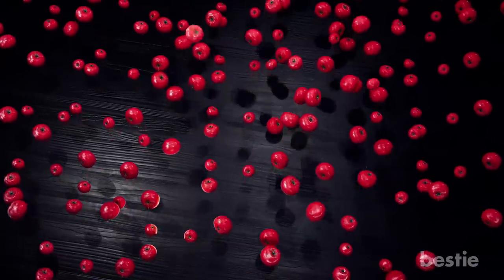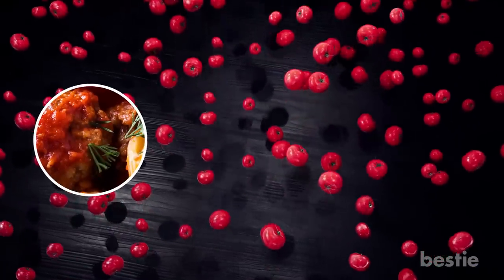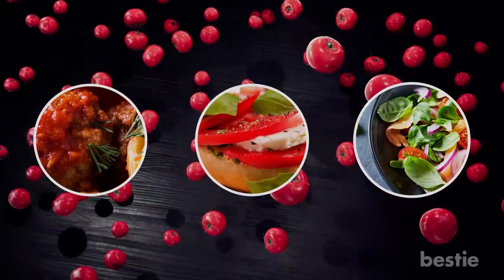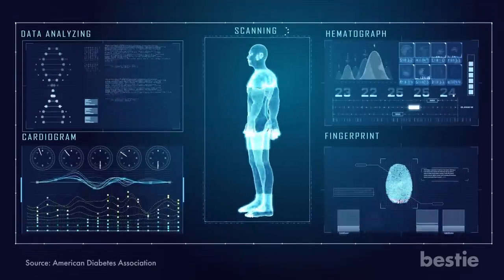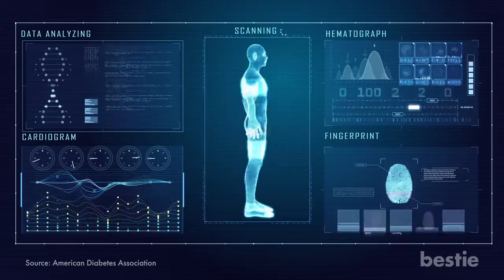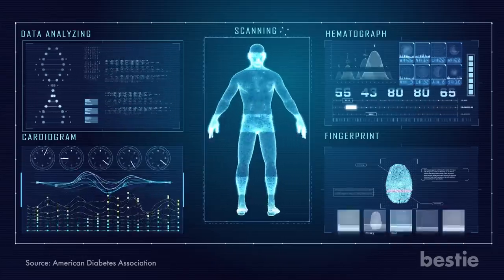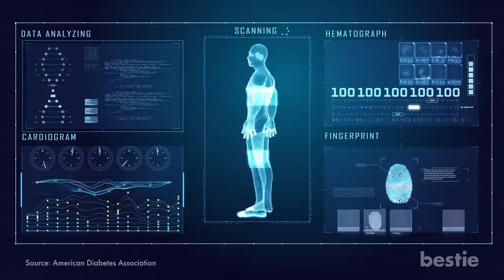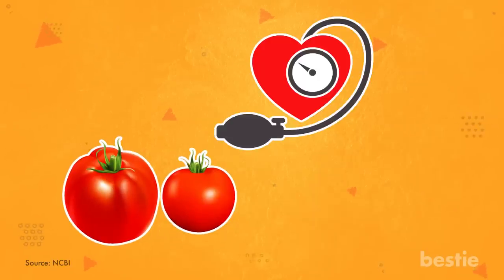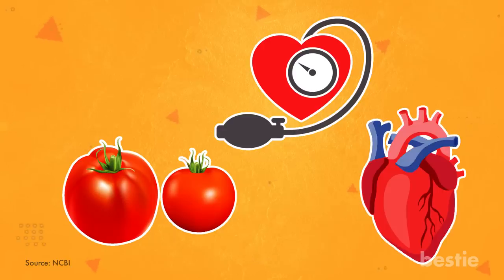Tomatoes. Tomatoes are so versatile — you can make them into a sauce, add them to a sandwich or salad, or just eat them raw. It doesn't matter how you choose to eat them; you're providing your body with nutrients like vitamin C, E, and potassium, which is great for managing blood pressure. A study conducted in 2011 found that eating about two medium tomatoes a day reduced blood pressure and could possibly reduce cardiovascular risk that comes with type 2 diabetes.